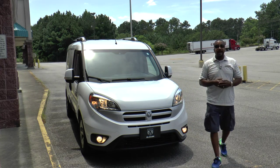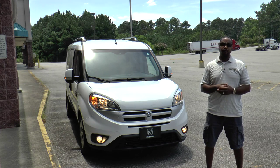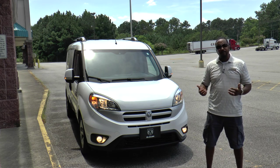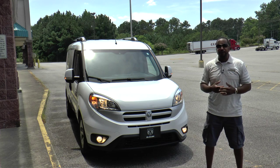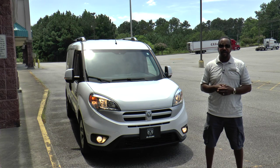So there you have it — the 2015 Ram Promaster City SLT cargo van. It's small, versatile, gets good fuel economy, and is pretty much just what every business that works in town needs. I'm Chris from Auto Academics, thanks for watching.